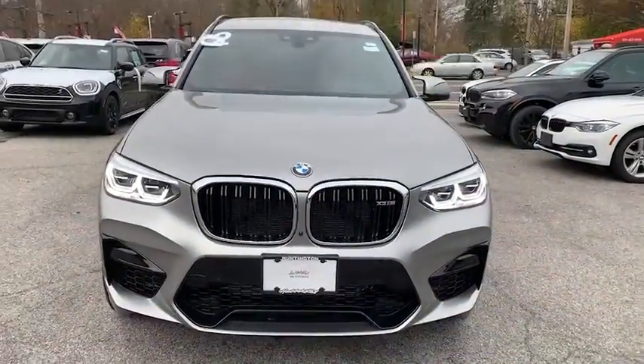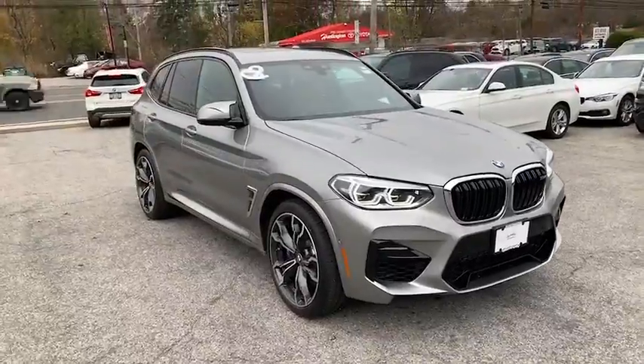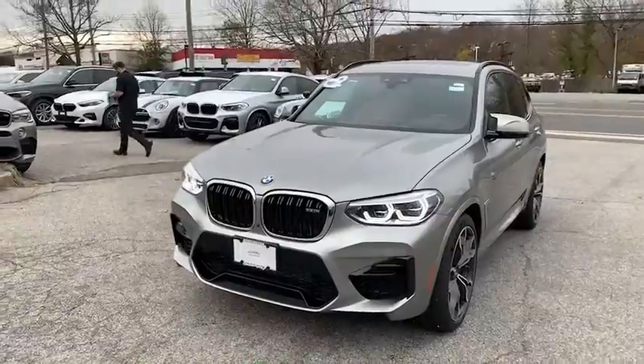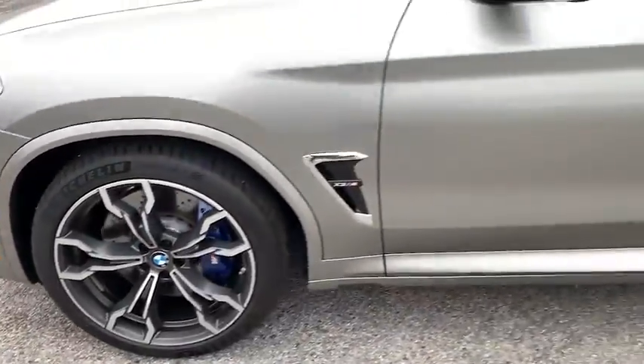Come test drive the 2020 BMW X3. The BMW X3 builds on the success of the original by developing its core competencies while adding new technology to establish new benchmarks for agility, efficiency, and comfort.